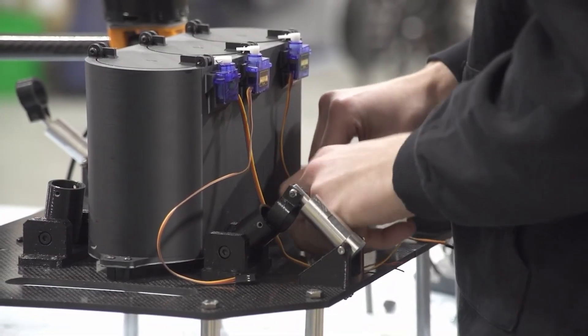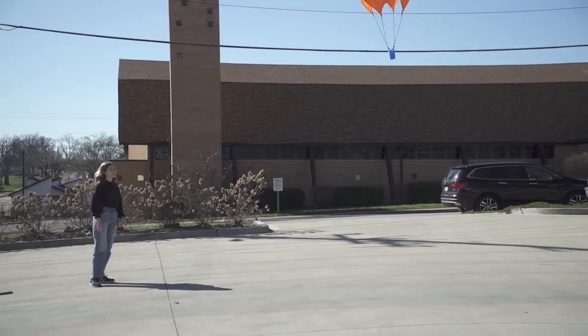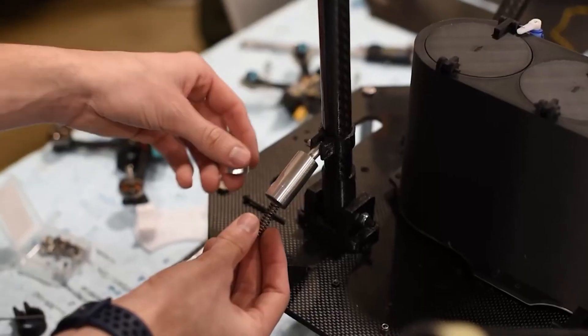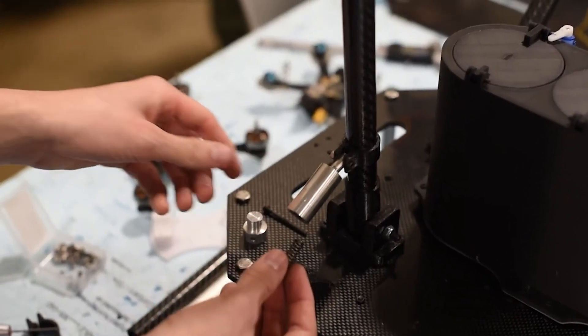Anything that you design you can keep yourself — you can get a patent on stuff if you want to. Patents are yours to keep. The physical materials, like the drones we build, have to stay with the school, but you could build another one at your house. It's about the knowledge that we gain — that's the whole educational part.